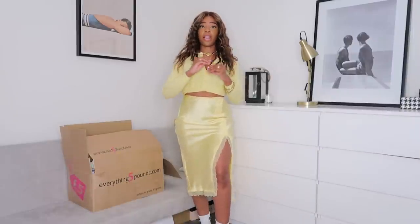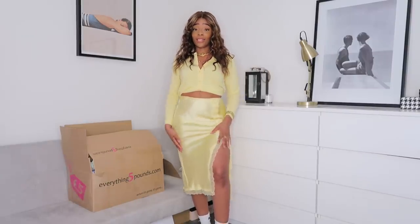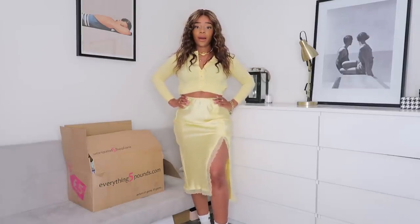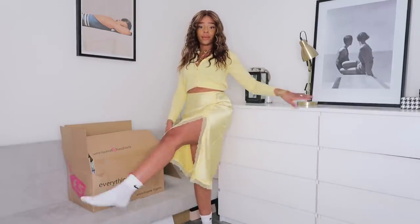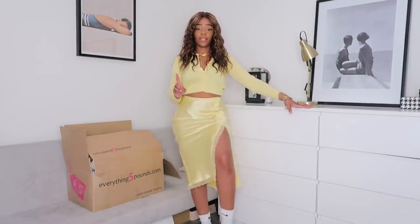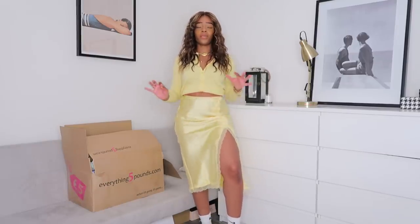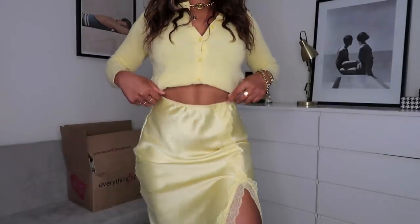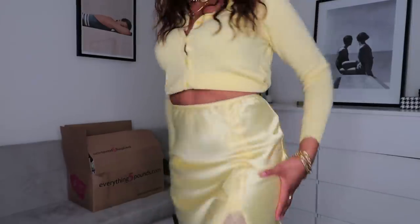The premise of everything5pounds is they have a lot of old stuff from popular shops. For instance, this skirt is ex-Topshop. For five pounds, this skirt is so beautiful - it's like a lemon satin with a side split. I love a thigh split; it elongates the leg and shows off a bit of flesh without having to wear a mini skirt. I got this one in a size six and it fits really nicely.